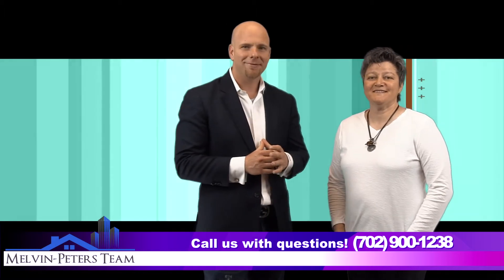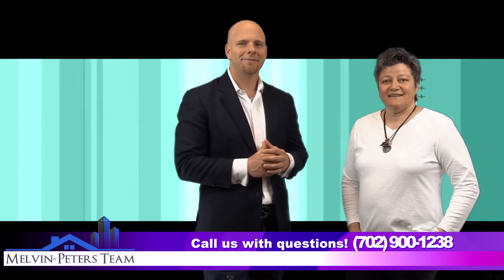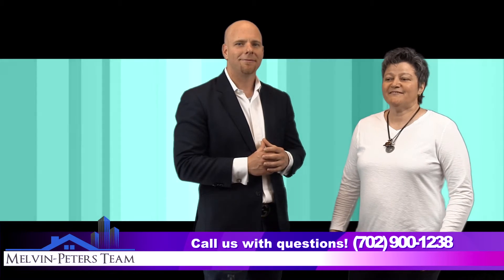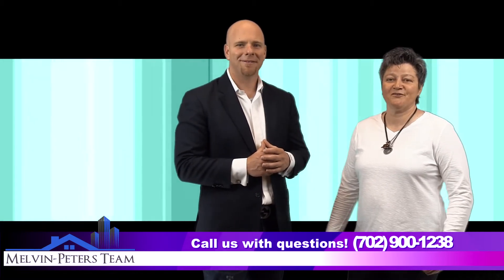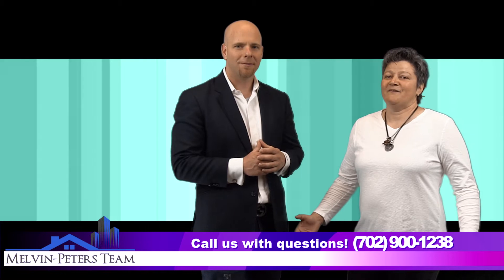Hi everybody, I want to say thanks to Matt Peters and JC Melvin for having me here in the studio. I'm from Bulgaria, an Eastern European country, and I came 17 years ago. I packed my suitcases with my dream and I came to show you what I'm able to do and how I can make your house become your home.